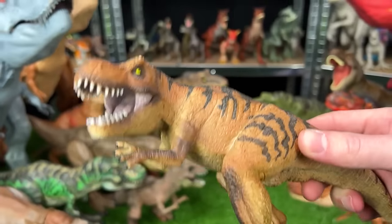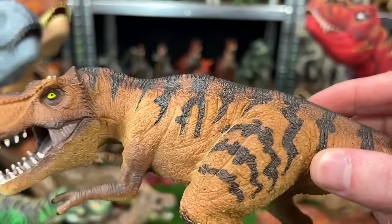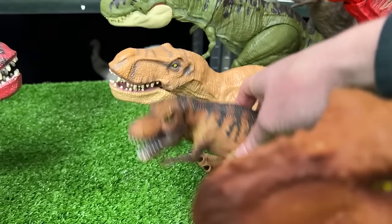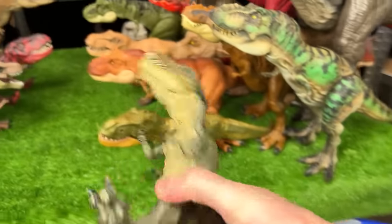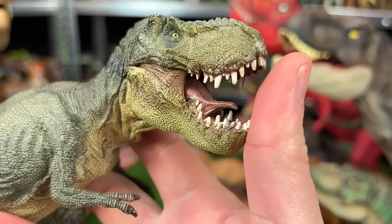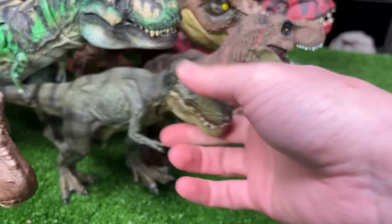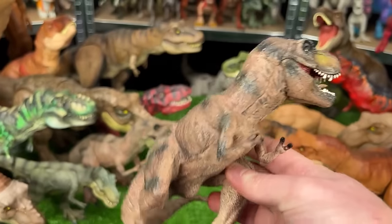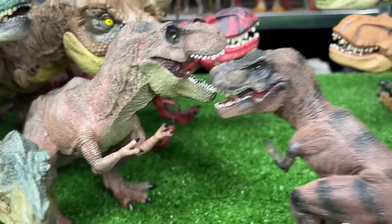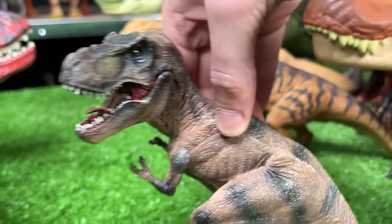This next figure is another model T-Rex with a tiger-like coloring — the orange yellow body with black stripes right on top. Got a few more model T-Rex's in here. This one is a dark green with black striping, and on this model T-Rex you can actually open and close its jaws. And here is one more model T-Rex figure — also brown and black, pretty similar, but quite a bit smaller, and you can actually open and close its jaw too.